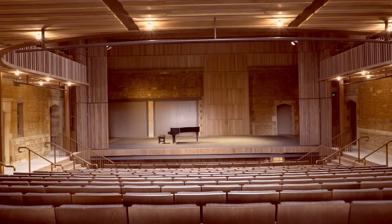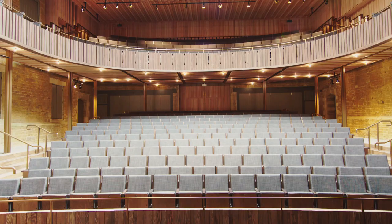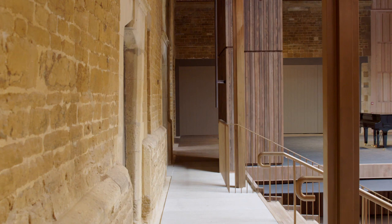In contrast to many opera theatres which have gold and red velvet seats, we wanted to retain some of the character of the stable yard. We already had these rich ironstone walls, and timber felt a natural material to go to.